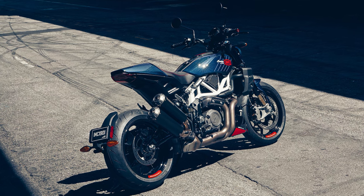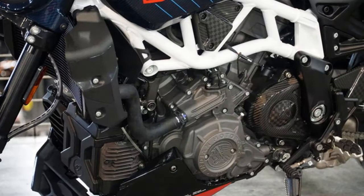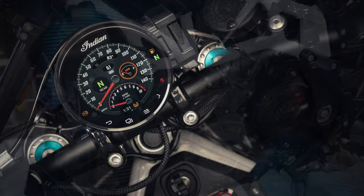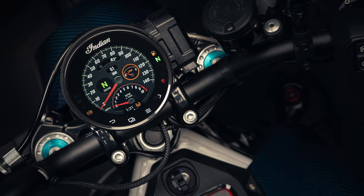The R Carbon doesn't just look fierce — it embodies pure aggression with its sharp lines, exposed suspension, and a stance that practically roars speed. Yet don't be fooled by its ferocity. Underneath lies a surprisingly comfortable ride, thanks to a meticulously balanced chassis that takes corners with ease.